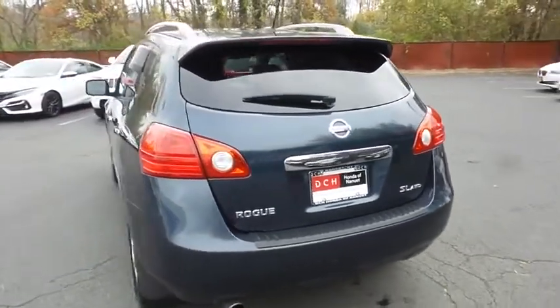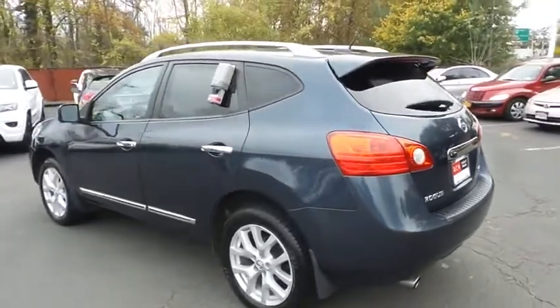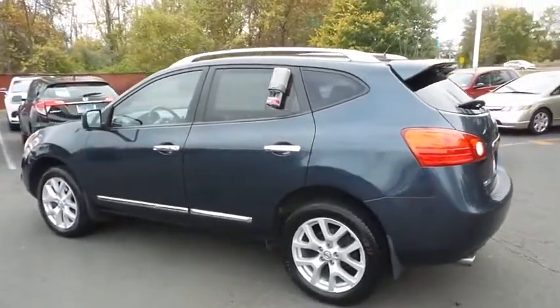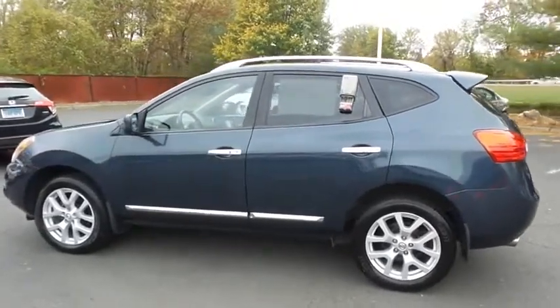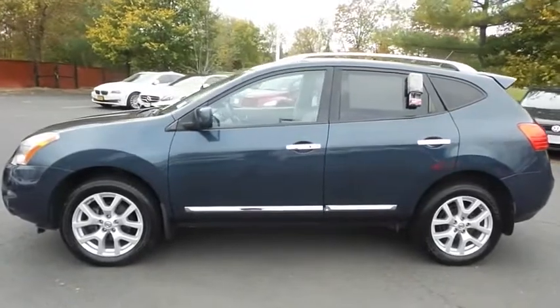This beautiful Rogue SL has just arrived at Honda of Nanuet. It only has 100,000 miles. It's gone through a comprehensive multi-point inspection, and it comes with the Carfax Vehicle History Report.